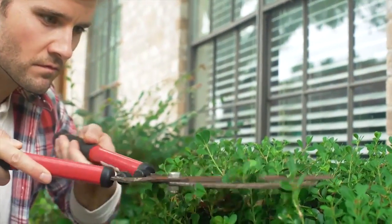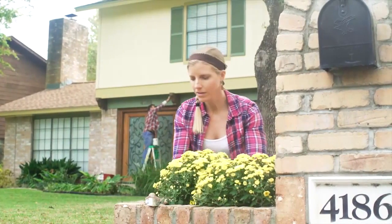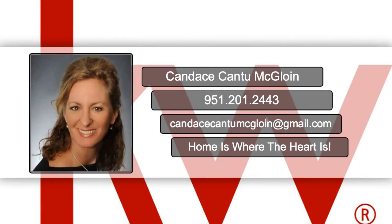Plant yellow flowers or group flower pots together. Yellow invokes the buying emotion. The outside of your house has to be as inviting as the inside. If you have any questions, feel free to contact me at 951-201-2443.